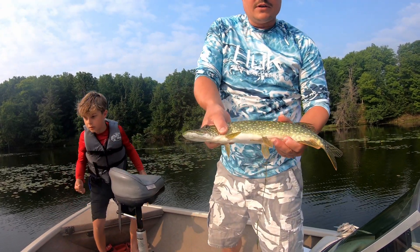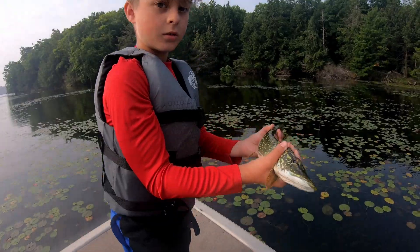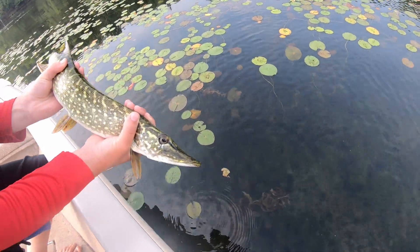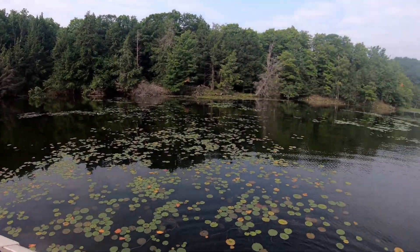Little 12-inch dink. Cool-looking little fish, though. You want to hold him? Nice fish, buddy. First fish of the day. See you, buddy. In the water, he looks like a blue tiger. They're like little slime darts, man.